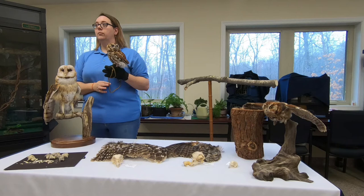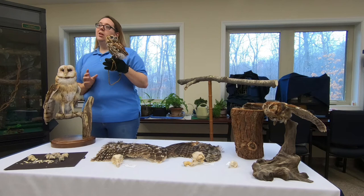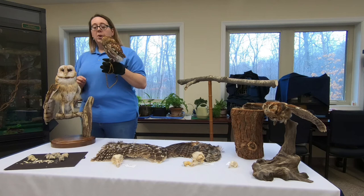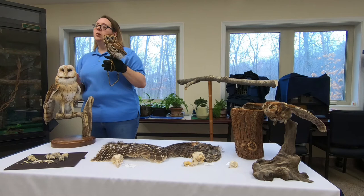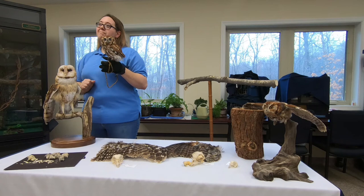How many eggs do screech owls typically have at one time? They'll lay anywhere between two and four eggs. It's not guaranteed that all will hatch or that all will survive; typically they'll raise about two chicks fairly well. Their wingspan is between 18 and 24 inches — a foot and a half to two feet — and they weigh about six ounces, equivalent to a baseball or a hockey puck.